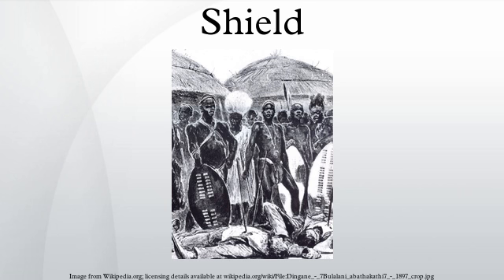Emblems that resemble heraldic shields are also called shields. Movie studio Warner Brothers uses a shield emblazoned with 'WB' as its logo. The Looney Tunes cartoons, released through Warner Brothers, open with the WB shield zooming through concentric circles. Also, the Superman logo uses a shield emblazoned with the letter S.